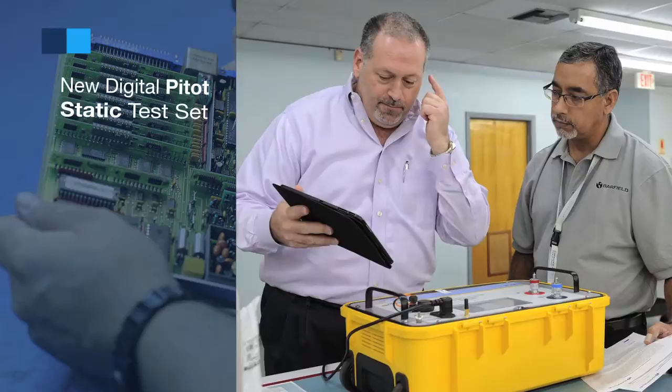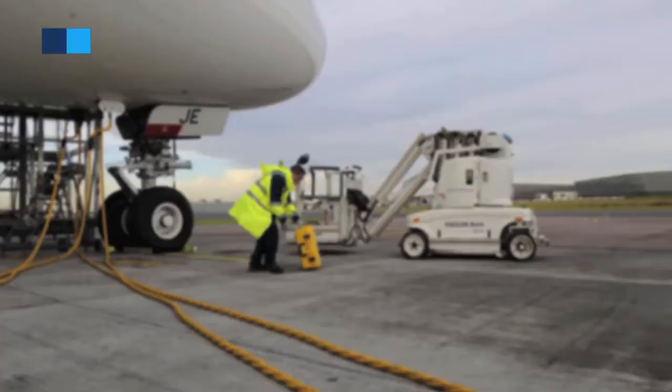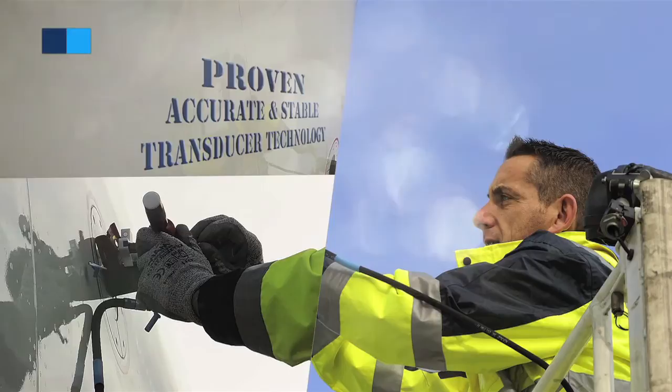Barfield, a wholly owned subsidiary of AF-KLM-ENM, has developed a new RVSM compliant flight line air data test set, the DPS-1000. This fully automatic ground support test equipment performs altimeter and static system tests and inspections, relying on a proven, accurate and stable transducer technology.